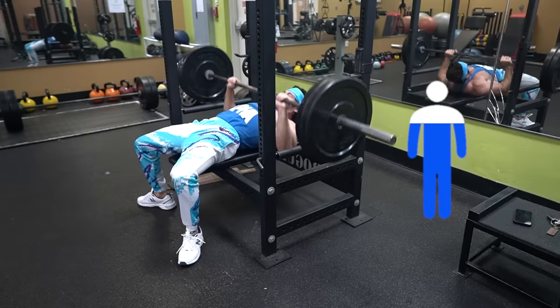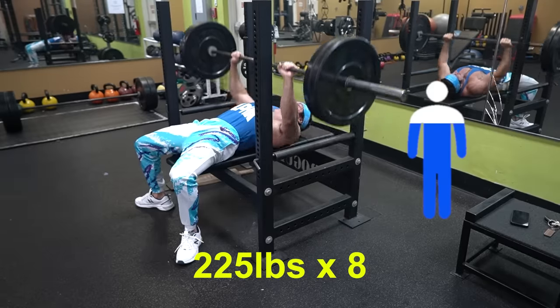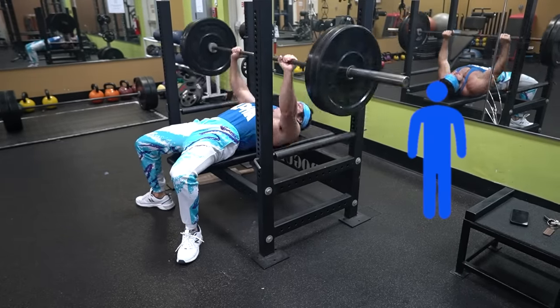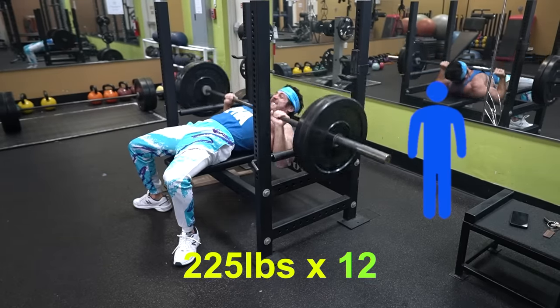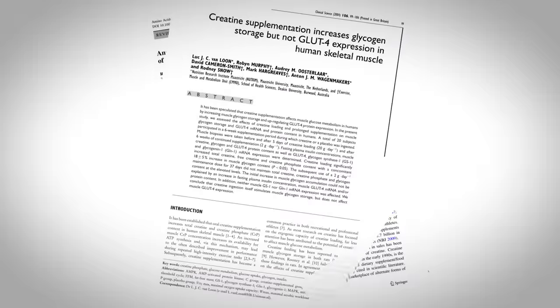To give some perspective: without fully saturated creatine stores, you might bench press 225 pounds for eight reps maximum. With full creatine stores, since ATP within the muscle is increased and quickly replenished, you'd be able to perform the same 225 pounds for 10 to 12 reps. If you've been lifting for any amount of time, it's not hard to see how much that increase in volume can compound over time.